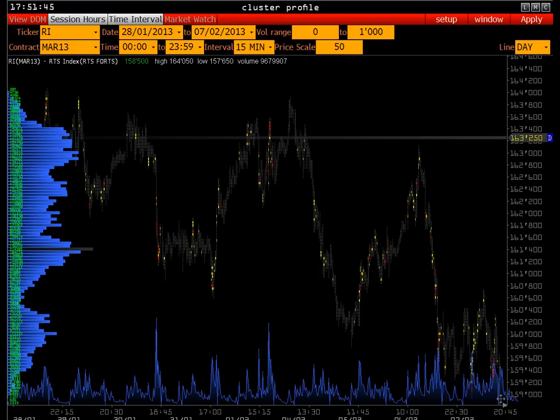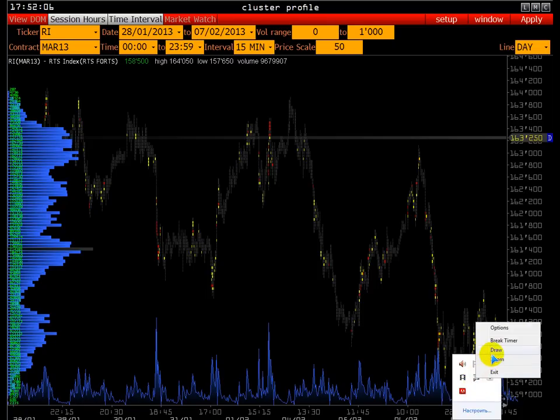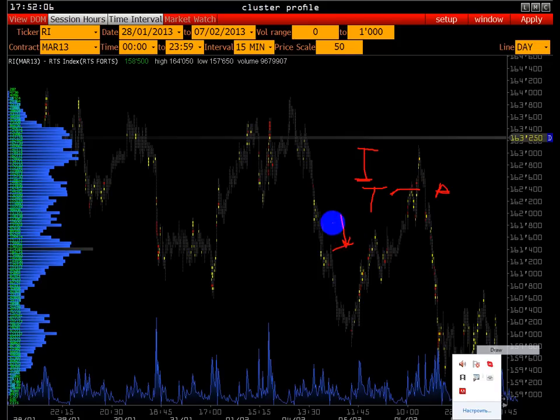Вопрос от Виталия: играет ли роль в анализе крупных сделок то, по биду они прошли или по аску, для определения — покупатель вошёл на рынок или продавец? В биде-аске есть небольшой подвох: если вы покупаете, вас исполняют по цене хуже — направление тика идёт в сторону аска, этому объёму присваивается значение «аск». Если продаёте — тик идёт по направлению бида, и объёму присваивается значение «бид».